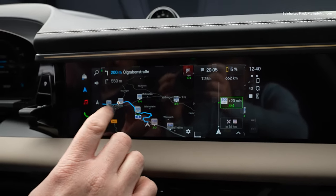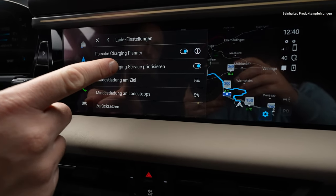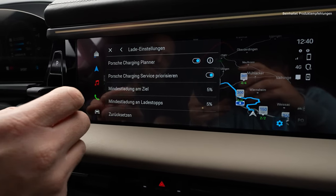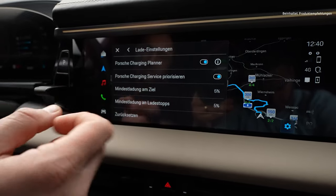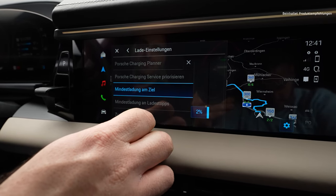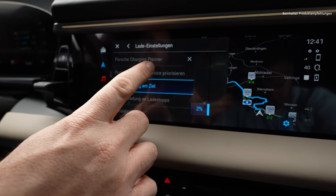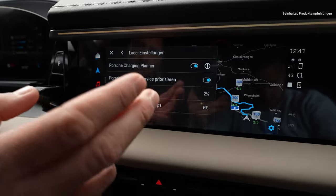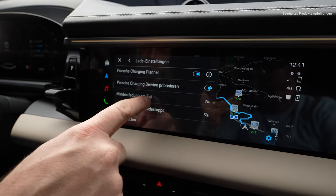I really wanted the option to better filter charging providers. You can enter your charging settings and activate the Porsche charging planner — it'll plan your route and prioritize the Porsche charging service. But what does that mean: does it include just Porsche chargers or Ionity, the partner? I'd like to select to only stop at Ionity or the provider of your choice, but unfortunately that's not an option here. You can set the minimum charge at destination to even 2%. Car Maniac likes that — because I want to arrive as empty as possible so I can use as much of my range as possible and really slam it into the battery.